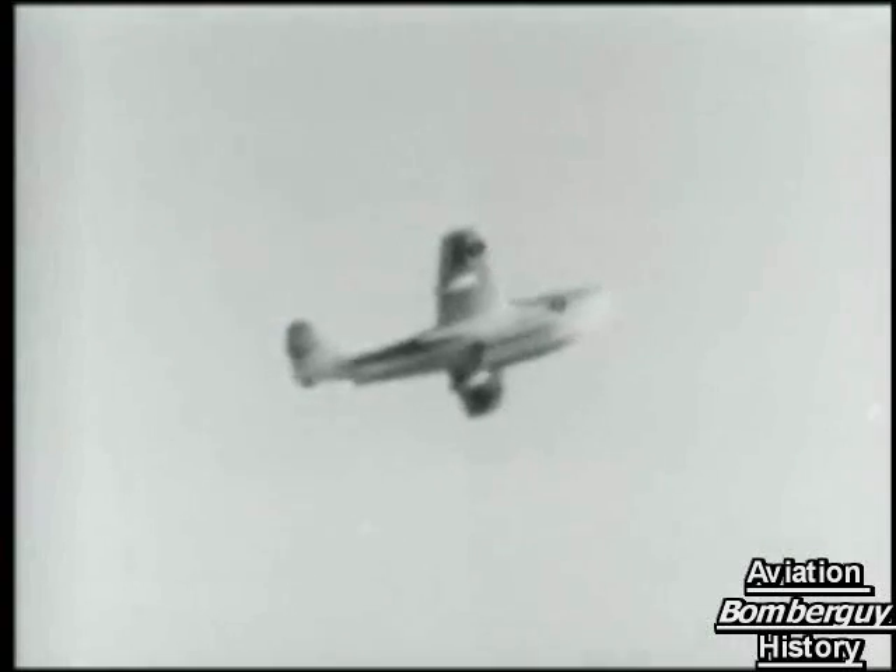The SRA-1 attained a speed of over 500 miles per hour, well within the speed range of current land-based jet fighters. At the Farnborough Air Show that year, pilot Geoffrey Tyson gave an impressive demonstration with a fabulous display of aerobatics.